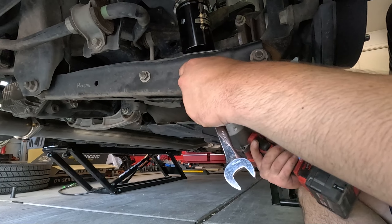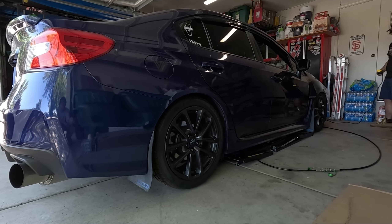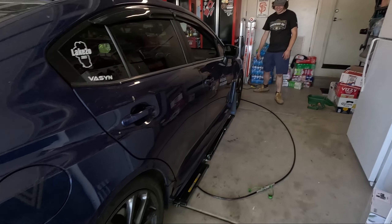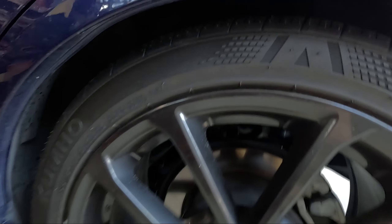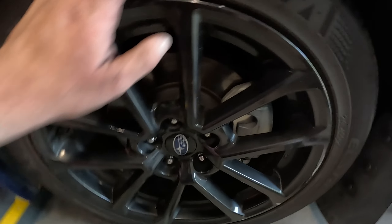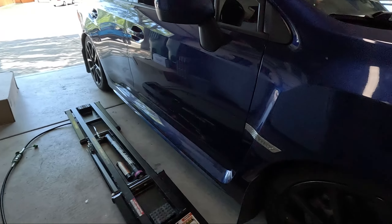So now we're just in the last steps, bolting everything back up, and then we'll get the car on the ground. Look at that — once I put wheels on this it'll look so much better. The fronts are pretty low. I might have to raise up the fronts a little bit, but it's looking quite nice.